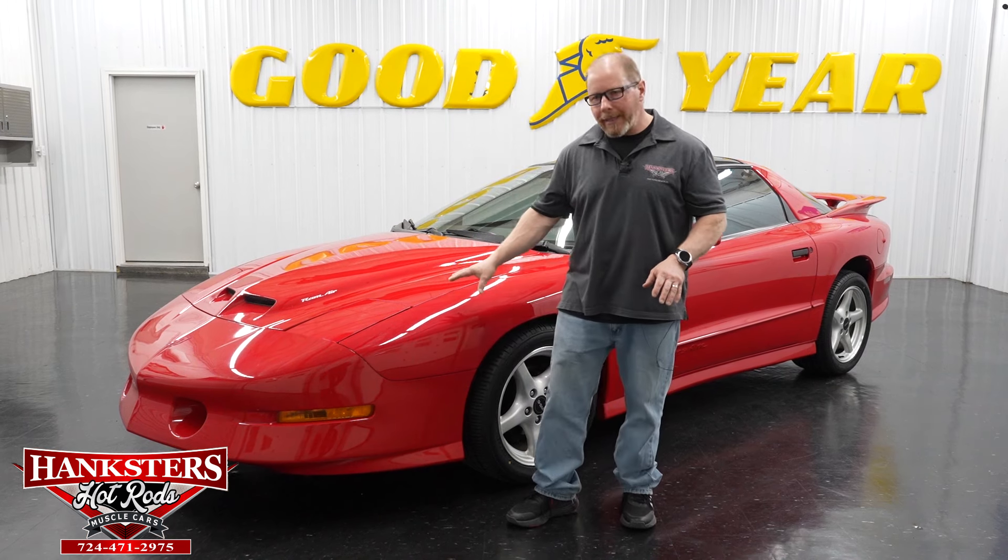Hey folks, this is John Oaks here with Hanksters Hot Rods, today at our Homer City, Pennsylvania location. We have yet another addition to our inventory to go over with you — this beautiful car sitting behind me. This is a 1996 Pontiac Firebird Trans Am. I'll give you the rundown of the car before we start our walk-around, so you know everything about it.